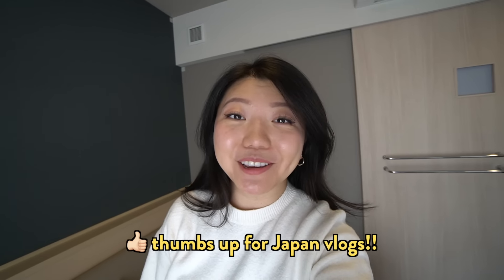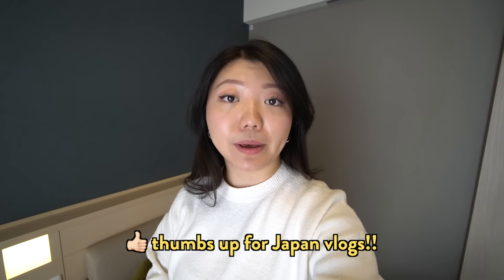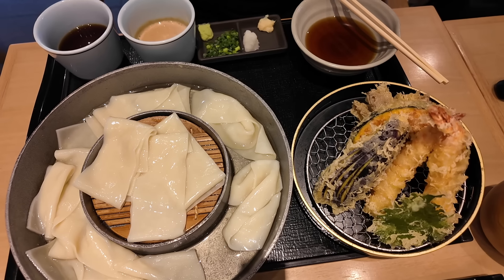Hi everybody, coming to you from my cute little hotel room here in Tokyo. It's been a while since I've been back — close to five, six years. Very long time. And since it's been that long, I have accumulated massive amounts of FOMO. I keep seeing these amazing restaurants on TikTok and Reels and I'm like, when I go back to Tokyo, I'm gonna try them all.